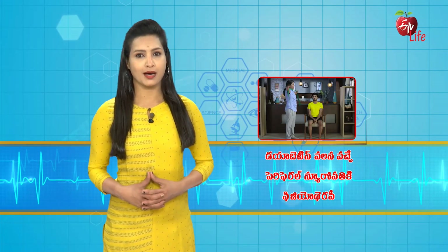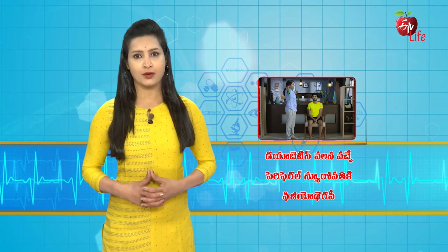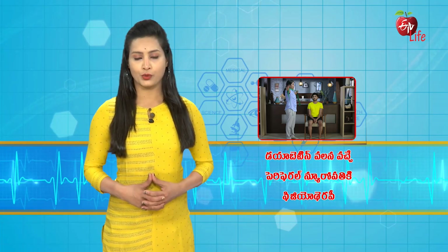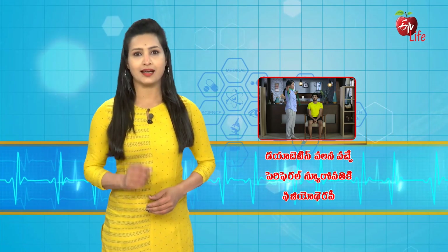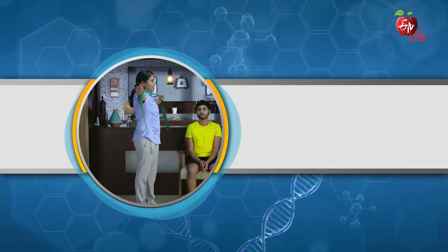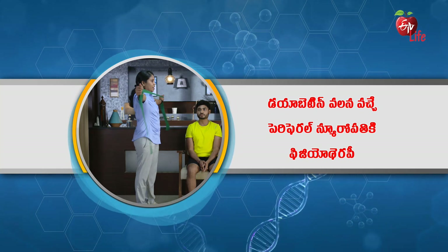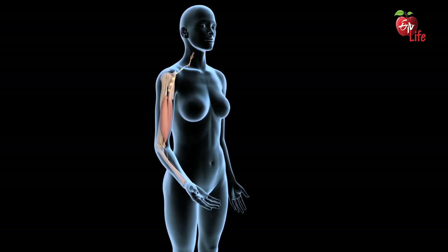Diabetes mellitus is more frequent in current times due to sedentary lifestyle and poor habits. Diabetes can also lead to peripheral neuropathy in some patients. Peripheral neuropathy is caused in peripheral nerves — nerves in the peripheral parts of the body such as hands, feet, legs, shoulders, forearms, and arms. The blood vessels to the peripheral nerves are affected by diabetes mellitus, leading to damage of the nerves.